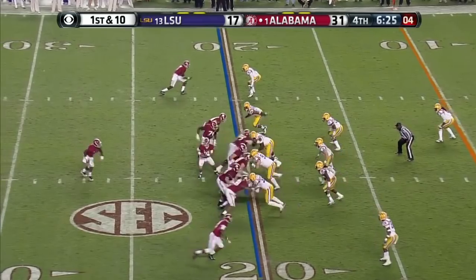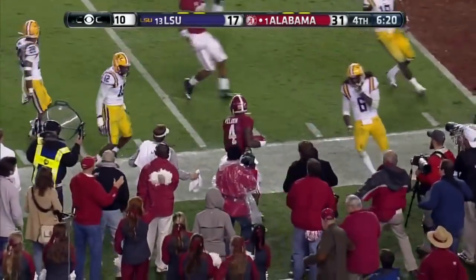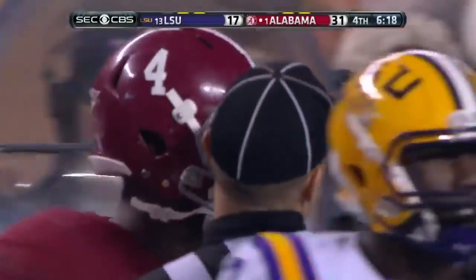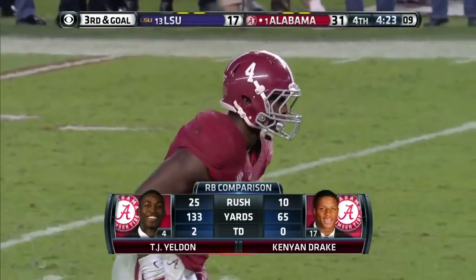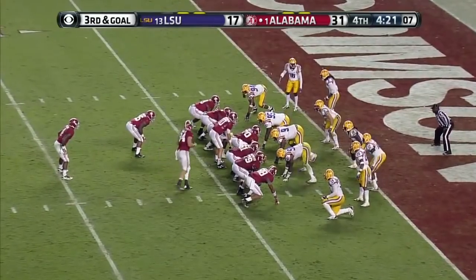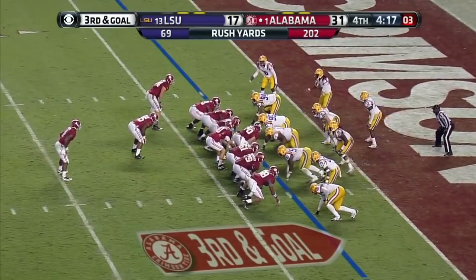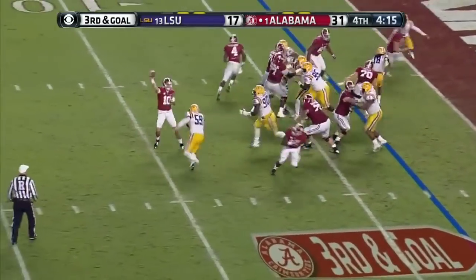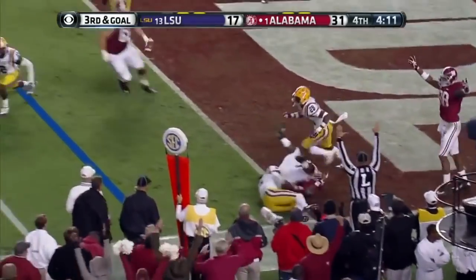They'll run it again to the 10, out of bounds. Austin Shepard leading the way around the right side. Third and goal, 4:20 to go — hold on to the ball. Can LSU force a stop? Play action, McCarron off his back foot — Fowler! Touchdown, Alabama!